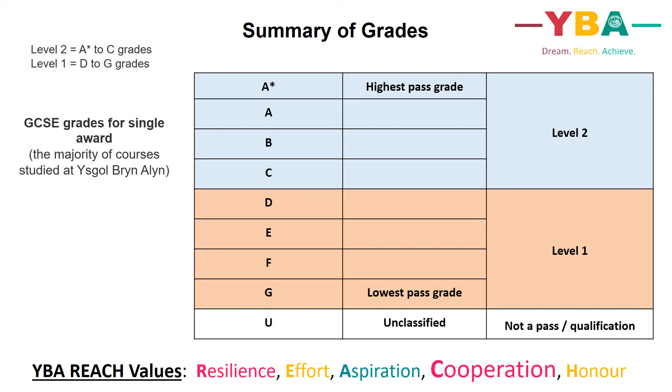A U grade means that the learner has not passed that qualification. Quite often the school will discuss the level of a qualification: Level 2 refers to grades between A star to C, Level 1 refers to grades between D to G, and Level 2 courses are what nearly all pupils study at the age of 14 to 16.